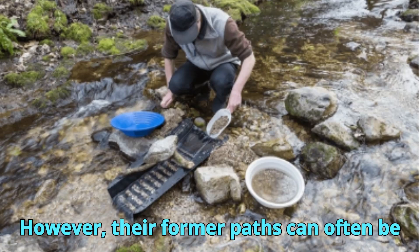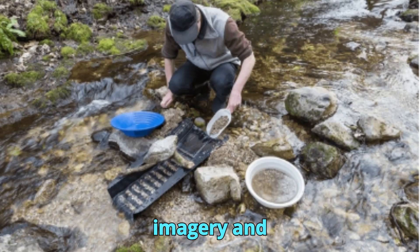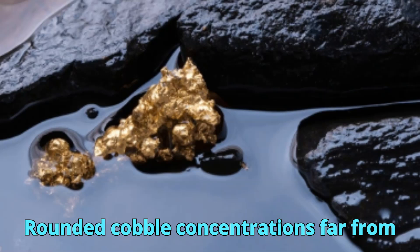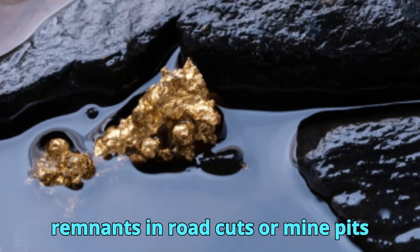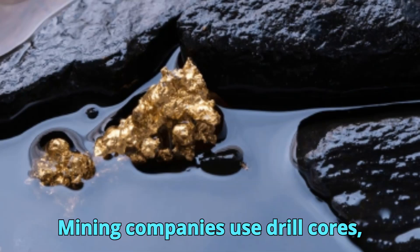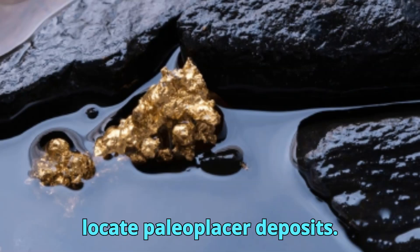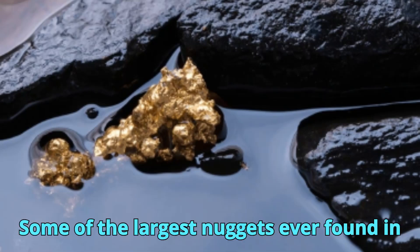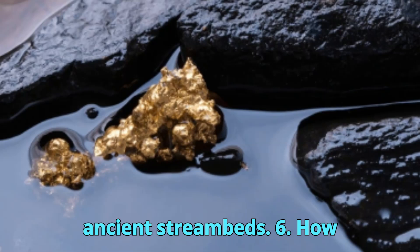However, their former paths can often be inferred from satellite imagery and DEM (digital elevation models), rounded cobble concentrations far from active rivers, and exposed channel remnants in road cuts or mine pits. Mining companies use drill cores, resistivity surveys, and trenching to locate paleoplacer deposits. Some of the largest nuggets ever found in Australia and California came from such ancient streambeds.